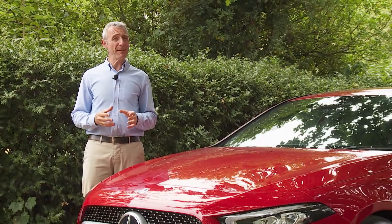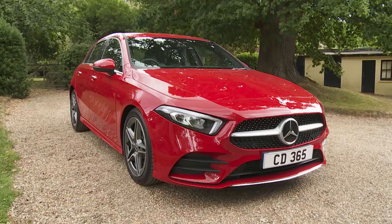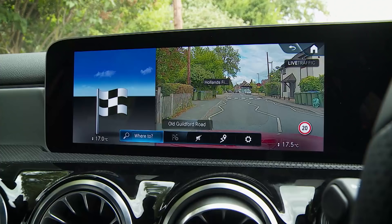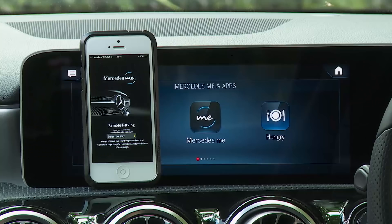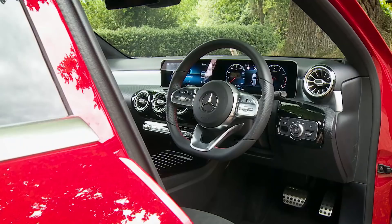Mercedes-Benz is a company often portrayed as being deeply conservative, although in fact no other manufacturer has such a record of innovation. Today the brand is bolder, more forward-thinking and younger in feel, attributes very much in evidence in this fourth generation version of its smallest A-Class model. This car is now pitched even more directly against sporty premium compact family hatches like Audi's A3 and BMW's 1 Series, thanks to key new driving features, sharper looks and extra media connectivity.